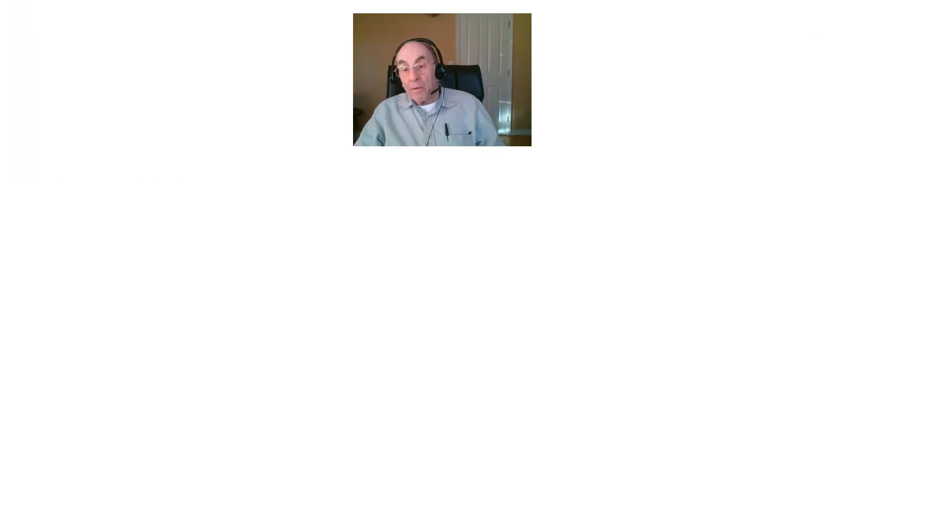Thanks for watching. If you've enjoyed this video, I'd appreciate it very much if you'd subscribe to my channel. All you have to do is click on my picture in the circle below and subscribe to my YouTube channel that way. Thanks again for watching.